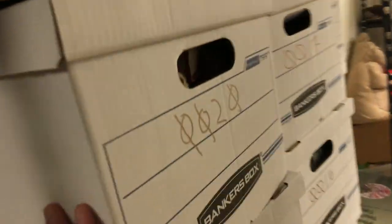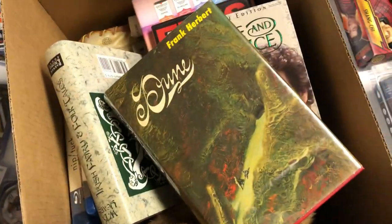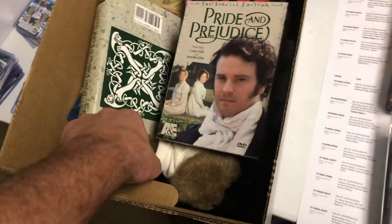Box 20 actually happens to be right here. We're just going to pull it out — I'll put it back on that table. I'm going to do it with one hand, so hopefully it doesn't all fall. Easy enough. So a Rawlings mitt, some bears, and a first edition of Dune.